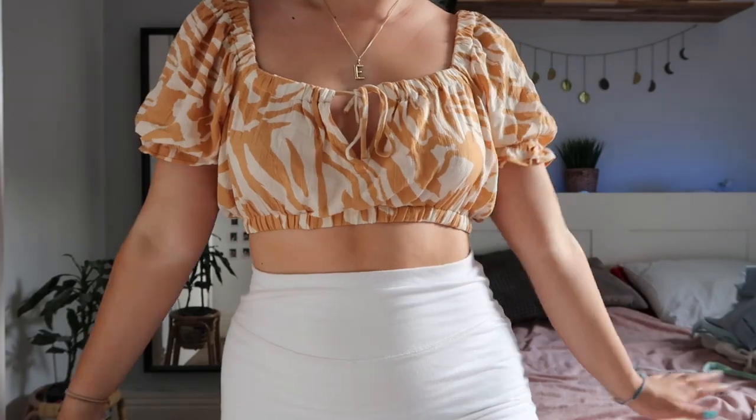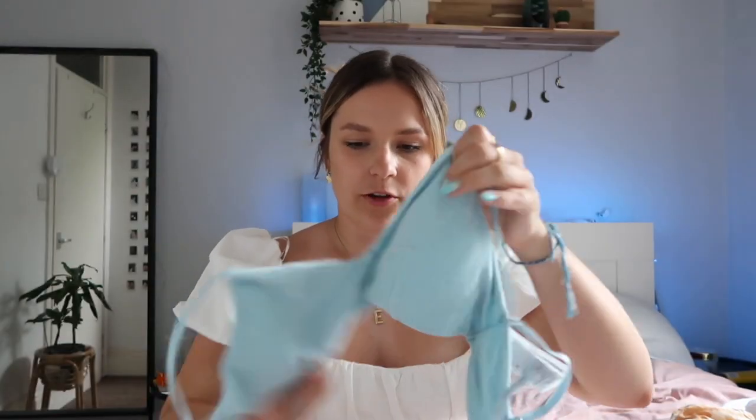Next up is this little crop top with puffy shoulders and a little tie detail at the front. I just thought the colors were so pretty, especially for summer.